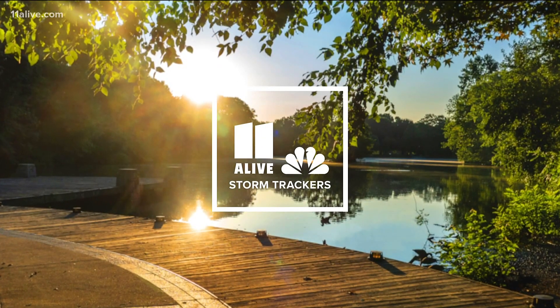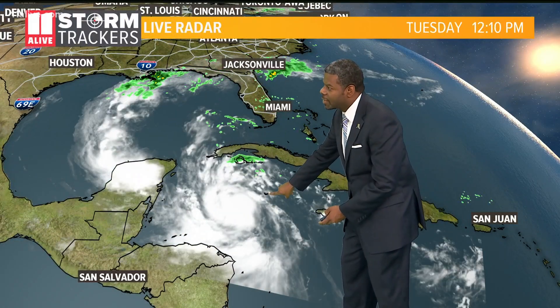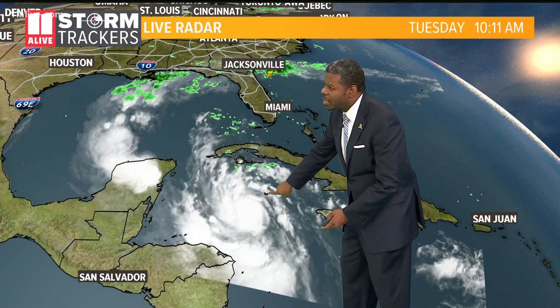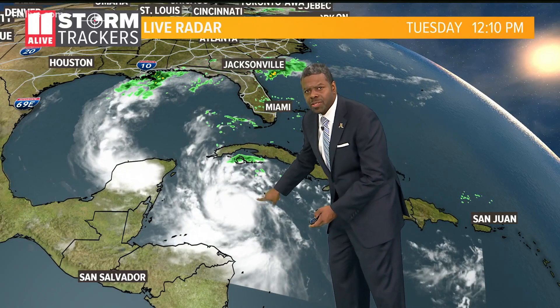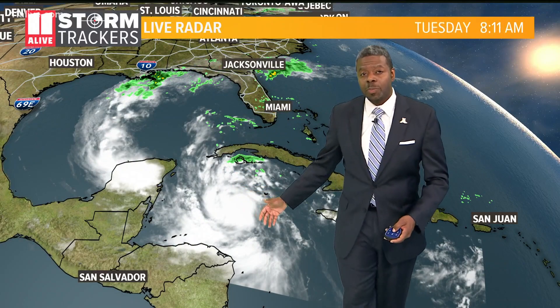We have a major hurricane on our hands here in the Caribbean Sea. You can see the Cayman Islands — that speck of island right there. That's the Cayman Islands, about a good little over 100 miles just to the south and west of the Cayman Islands. They're packing winds up to 130 miles per hour.